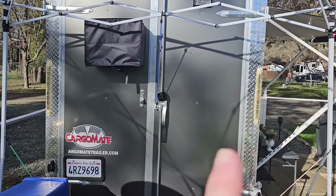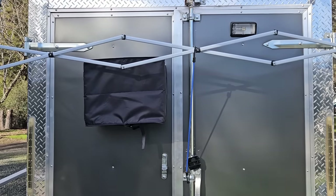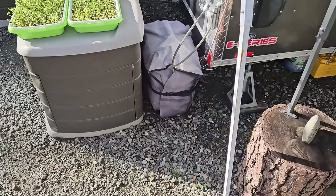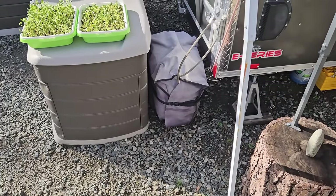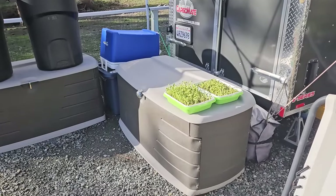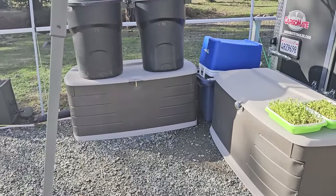This door actually opens up from the inside — it is an escape hatch, and this one is bolted shut. Right now the air conditioning is covered because it is winter and I'm not using it. And down here I have a 2000-watt generator as backup power when the power goes out.